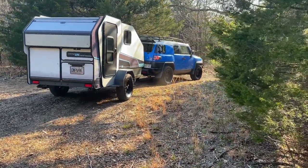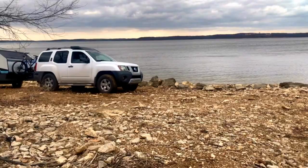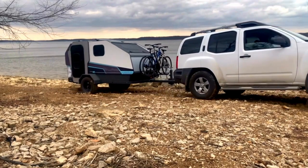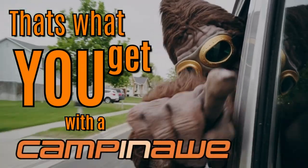With a foundation this robust, you can journey with confidence, knowing that every memory you create is supported by a chassis built to withstand the test of time. From rough terrains to unforgettable experiences, your Campnot's foundation ensures that your journey lasts, just like the memories you'll make along the way.